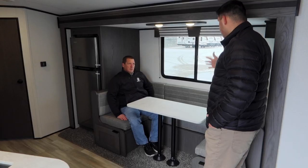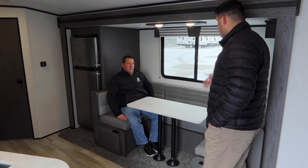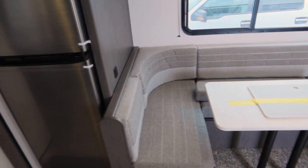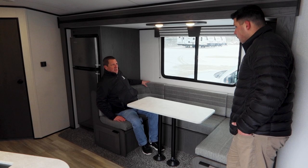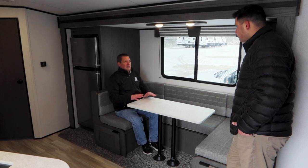What innovations or focus do you guys have in delivering a new dinette for 2021? A lot of room for seating. We put these nice corner blocks in so you can seat an extra person here — sit and play your board games, eat, whatever.